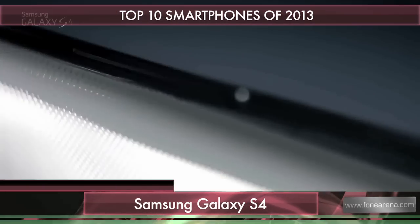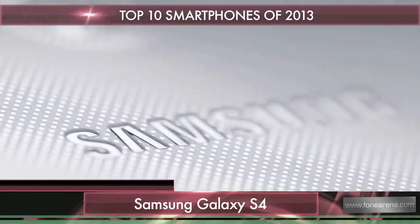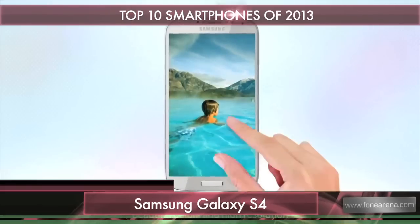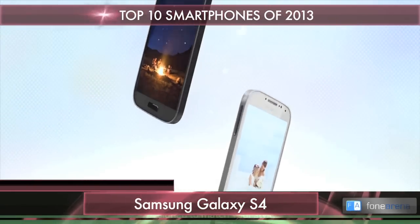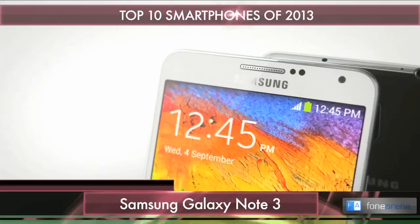Next up is Apple's rival, the Samsung Galaxy S4. It got a bigger full HD screen, a faster octa-core processor or Snapdragon 600, a better camera, and several new sensors for pressure, temperature, and more. It also has a gold edition now.